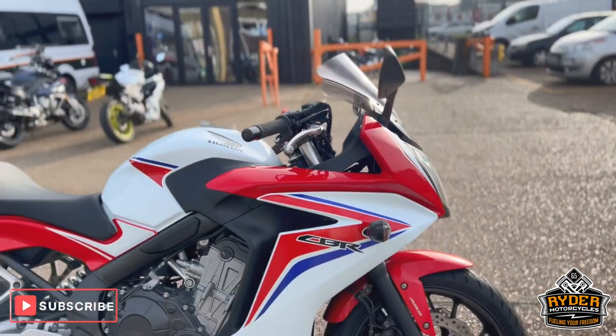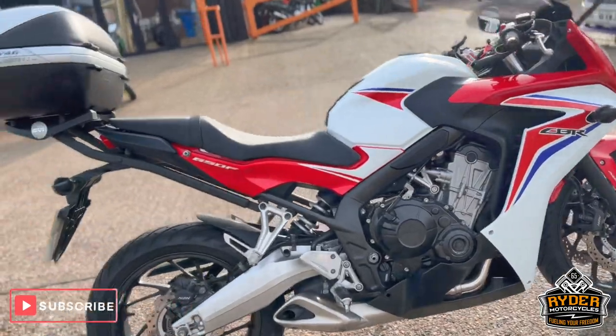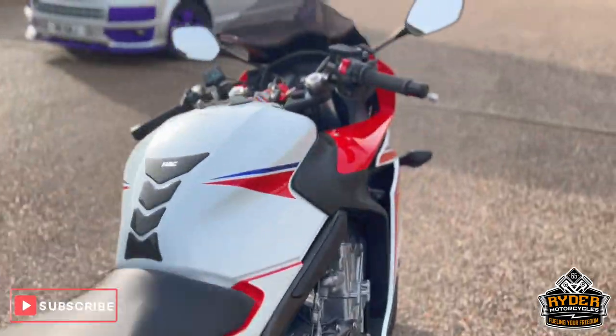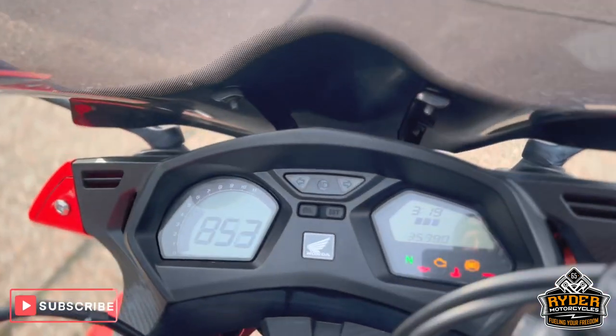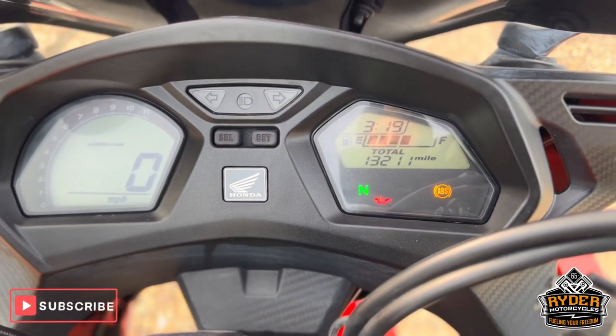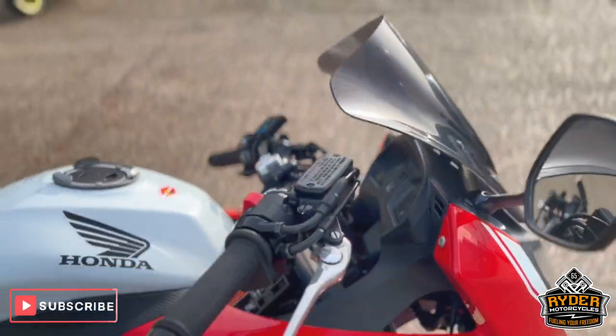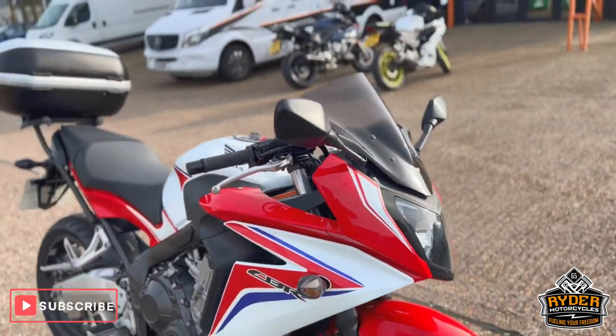Just arrived in stock, this is a really nice CBR650F, a 14 plate. Just get the mileage up — 13,211. The bike is yet to have a full valet. This is a quick walk-around video just to show you the bike.